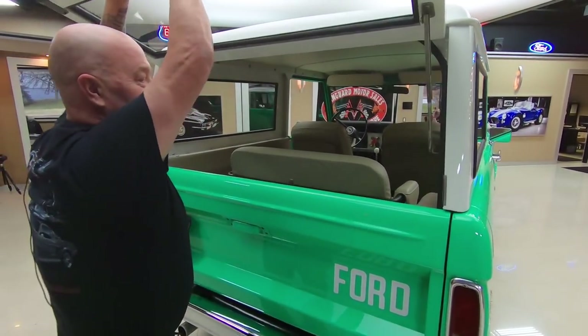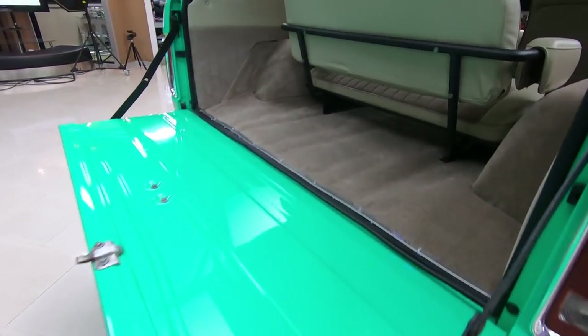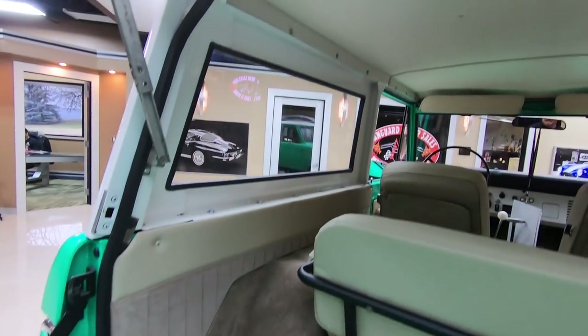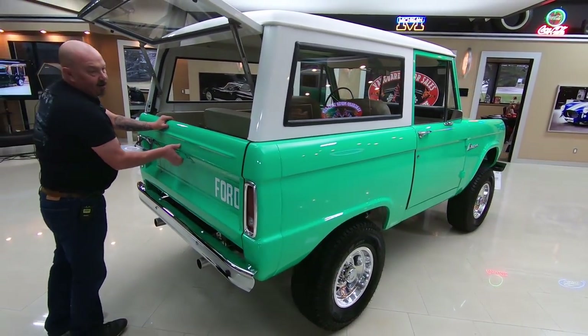You can see the gate works nice. Look how nice and clean all that is — the jams are all nice and clean. The restoration on it is second to none. It is beautiful. Look down the side on the passenger side there — straight as an arrow.